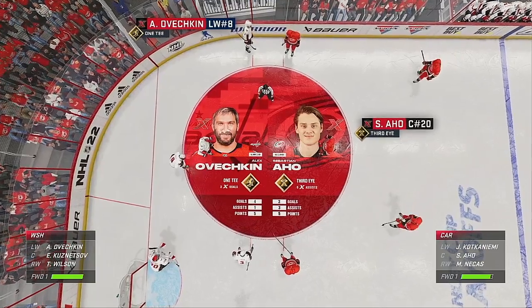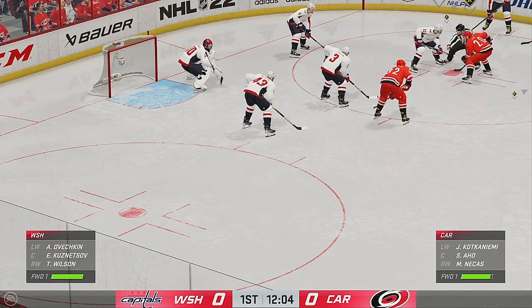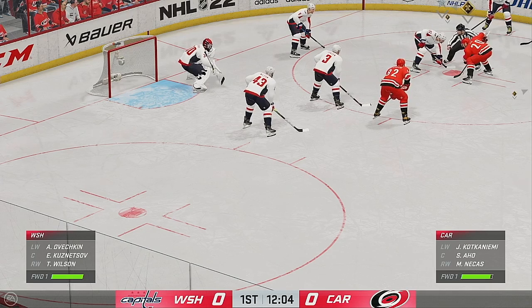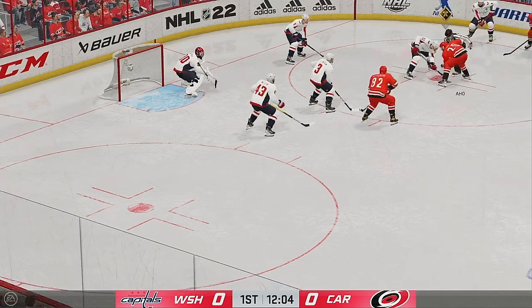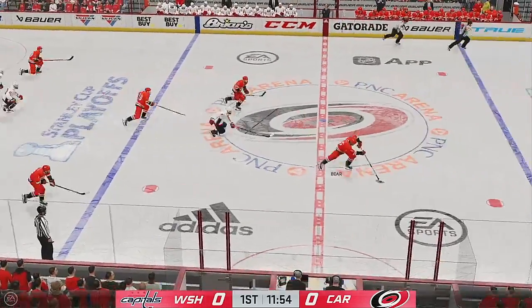Ovechkin's known for lighting the lamp with his 1-T zone ability, which is his signature one-timer. Aho's third eye zone ability means he can distribute the puck so well. I'm expecting one of these two players to give their team the edge tonight. Guys, back to you.